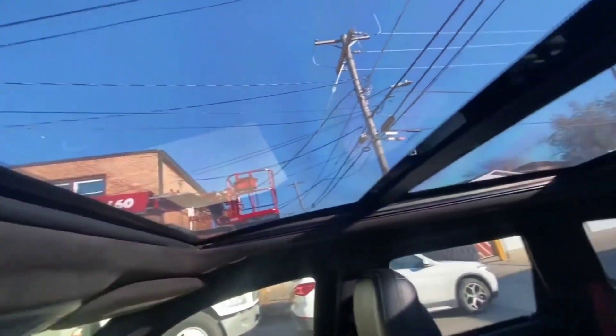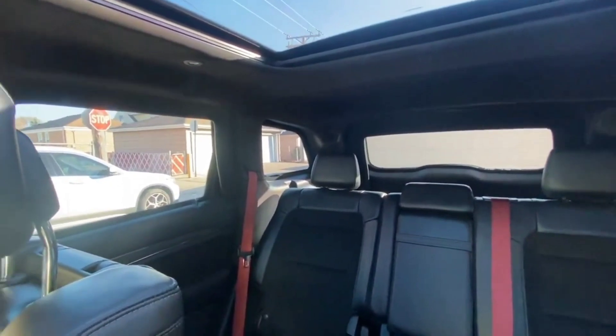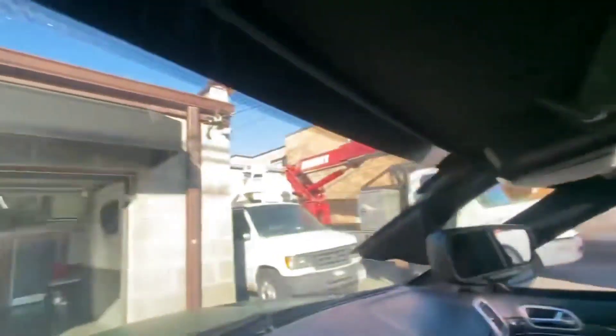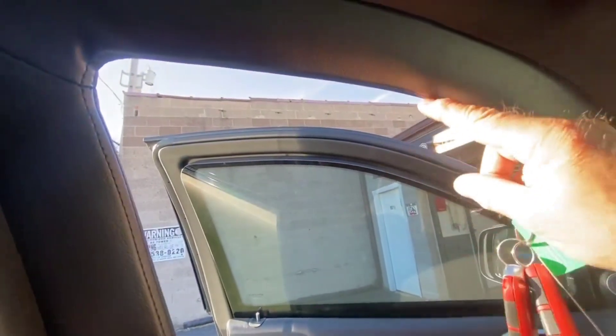This is probably the most secure Trackhawk in the city of Chicago that we know of. The whole upper moonroof is bulletproof glass, along with the back hatch and all the side glass — everything is bulletproof. As you can see here, see how thick that glass is. It has a steel frame that goes around so you can vent your window down and still be protected.